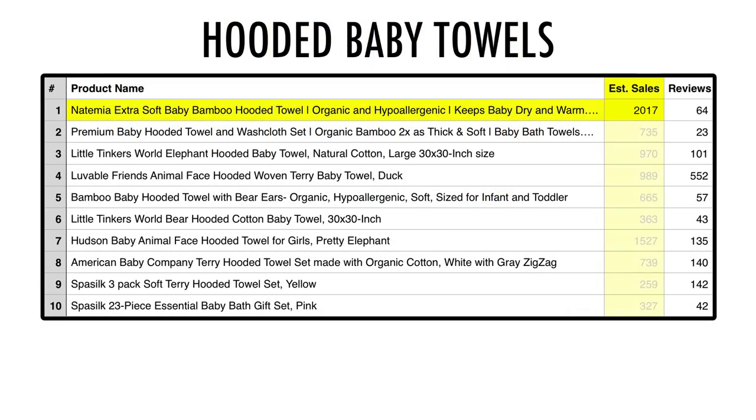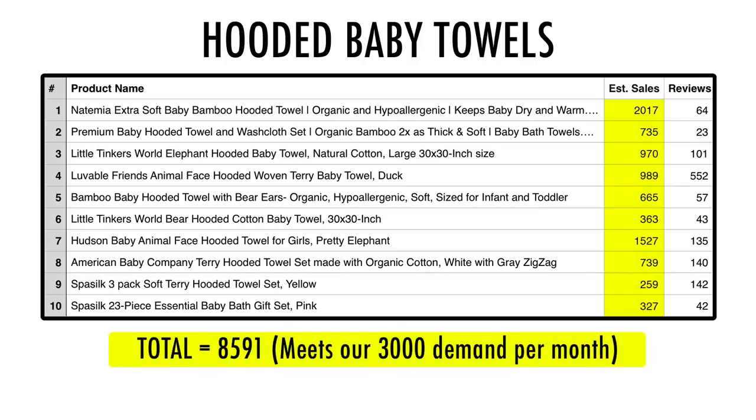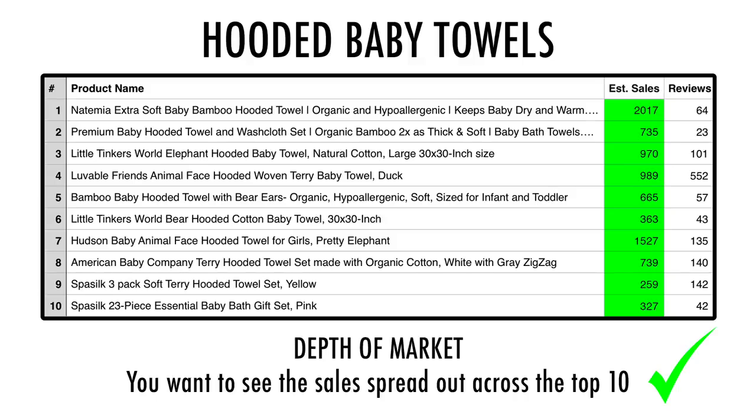Go ahead and do that for the top 10 listings under that product. As a combined total, we'd like to see at least 3,000 sales per month. That's about 300 sales per listing, and if you can get 300 sales per month that's about 10 sales per day, which is a good number to shoot for. Anything less and there's not much demand. We also want to check the depth of the market — how well those sales are spread out. If the top two listings account for 2,500 of those 3,000 sales, that means unless you're in the top one or two positions you're not going to get many sales at all. So we want to see sales fairly well distributed amongst the top 10.